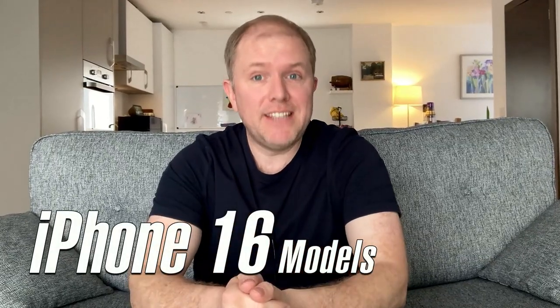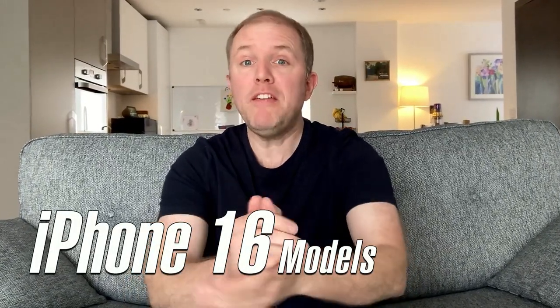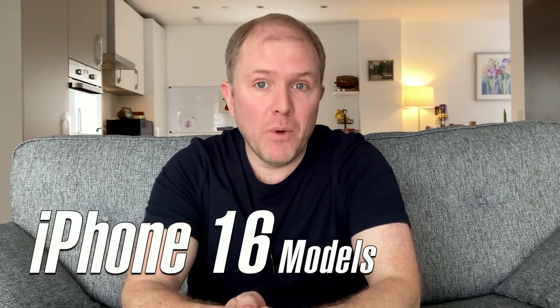The all-new iPhone 16 range is set for a release later this year, but what are they rumoured to come with and are they worth waiting for? If you are interested in the iPhone 16 range, watch this video to the end as I go through what they're likely to offer.